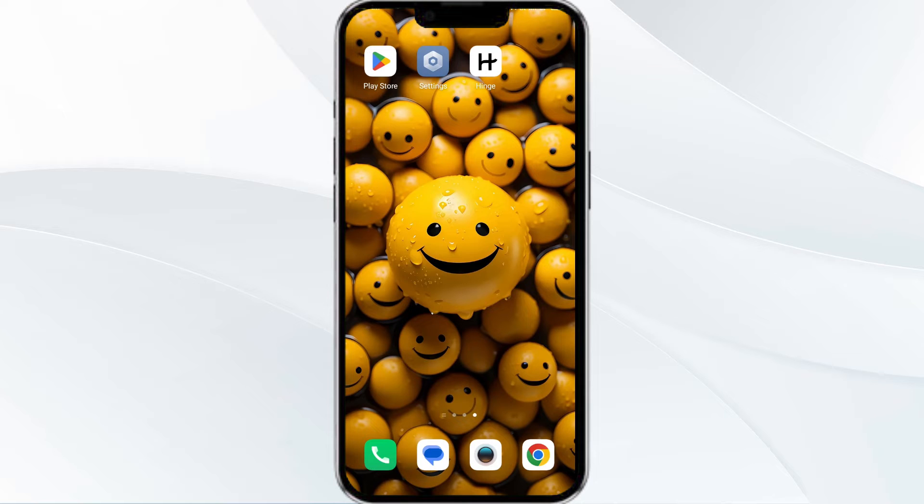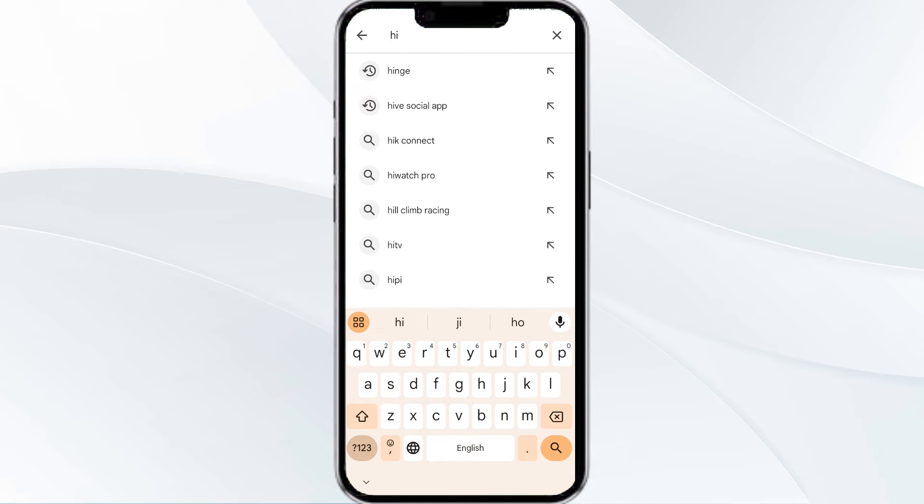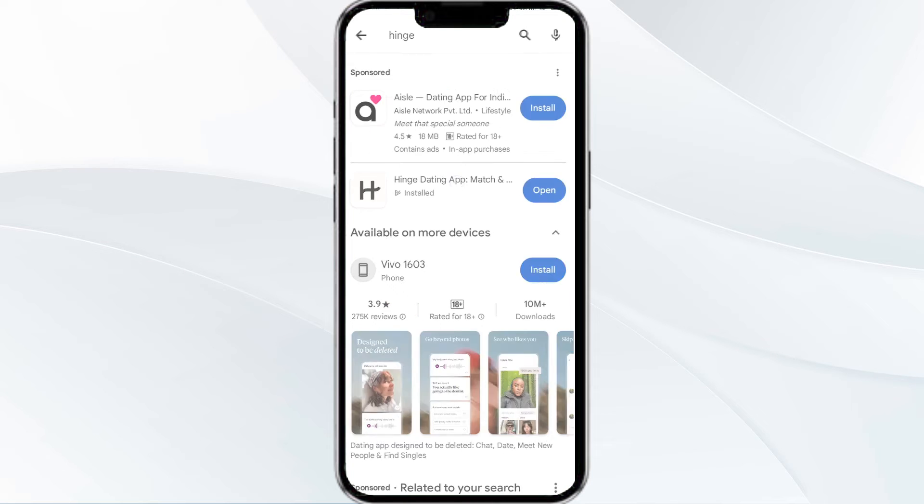The third solution is to update the Hinge app to the latest version. To do this, head to the Play Store and search for the Hinge app. Select the app — if an update is available, you will see an update button next to the app. Tap on it to update the app to the latest version. Once updated, launch the app again.